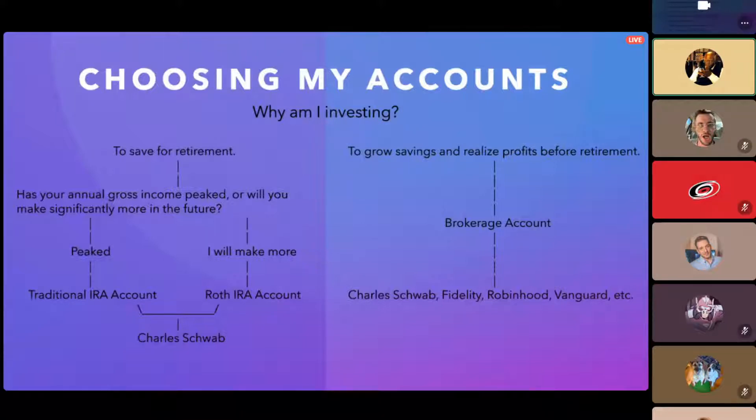That means you have more capital up front to grow. Instead of a dollar being taxed away, you keep that dollar in your account and get to keep all the profit from it, then pay that dollar in taxes when you sell the position. I do retirement investing with a Roth IRA and a 401k.